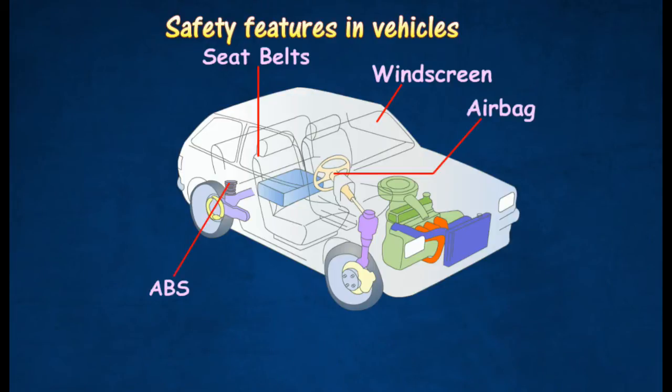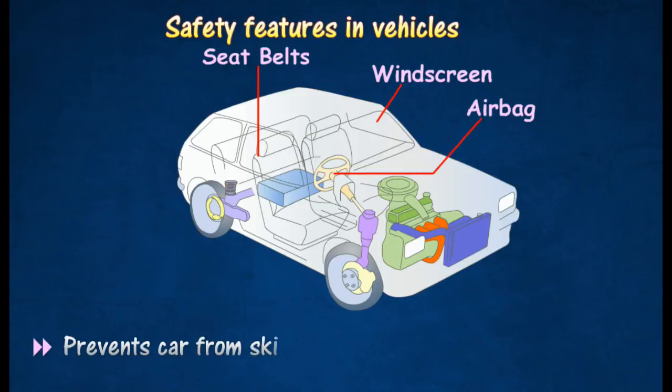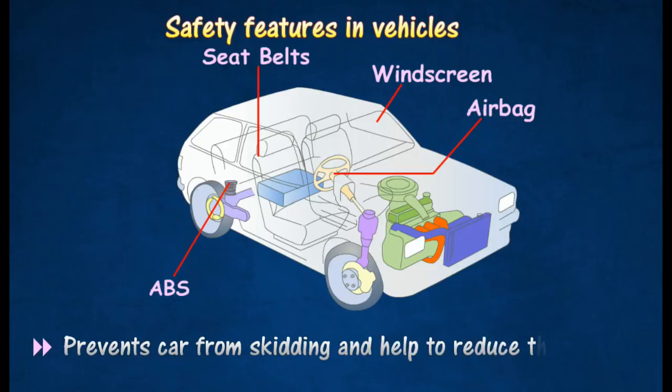The Anti-Lock Braking System, or ABS, adjusts brake fluid pressure on each wheel and thus contributes to safer braking. ABS prevents the wheels from locking when the brake is applied suddenly.